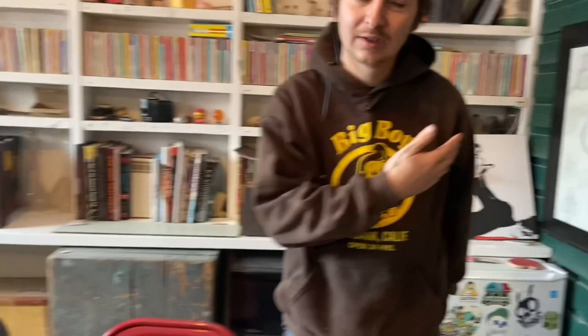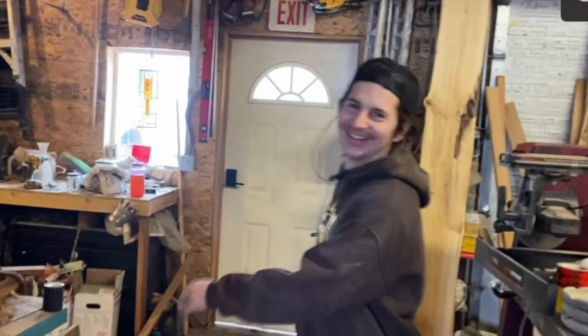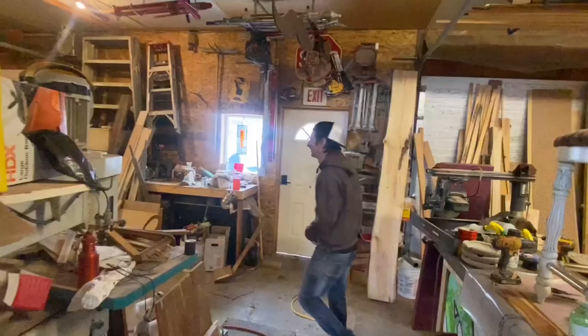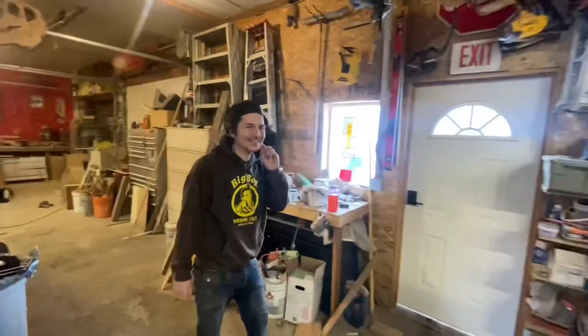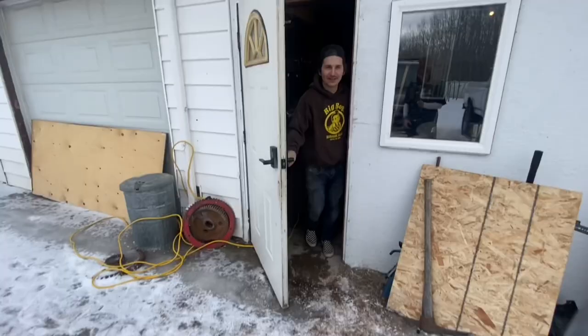We can do a quick tour if you want. Do you want me to do an MTV Cribs thing? This is Josh. He is an artist, maker, creator, YouTuber — you name it. Hello and welcome to the unnamed shop.